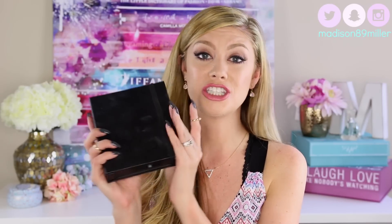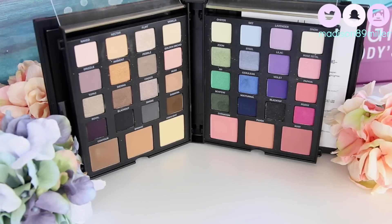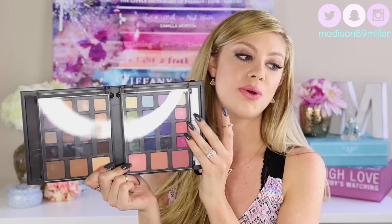This next palette I have never seen talked about on YouTube. It is the Smashbox Masterclass Palette in Color and Contour. This one is absolutely amazing. It is a little pricey at $65, but when I open it up you will see why. You can purchase this online at Sephora — I don't think they carry it in stores, so you have to go online. I will have a link down below for you guys.